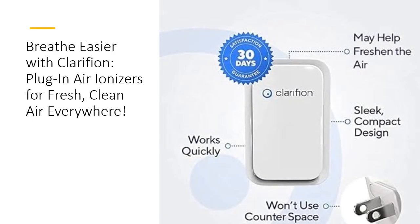Elevate your indoor air quality with Clarifion, proudly designed and developed in the USA. Whether it's your bedroom, bathroom, living room, or office, Clarifion is the perfect solution for fresher, cleaner air everywhere. Don't settle for stale, polluted air any longer — invest in Clarifion and breathe easier today.